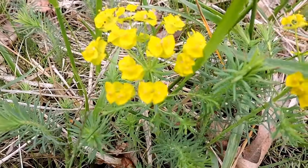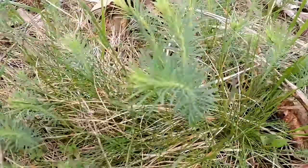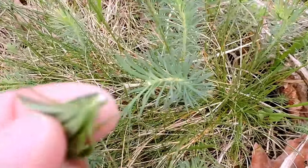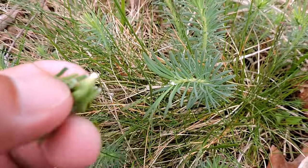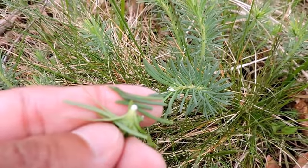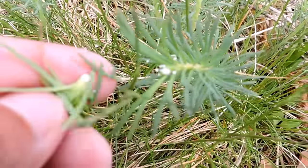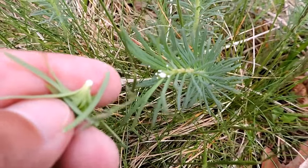It has unusual shaped flowers, as you can see. But like all spurges, if I were to pull off a leaf — and I'm going to — you might be able to notice the white material coming out of there. That is a caustic agent which protects the plant.